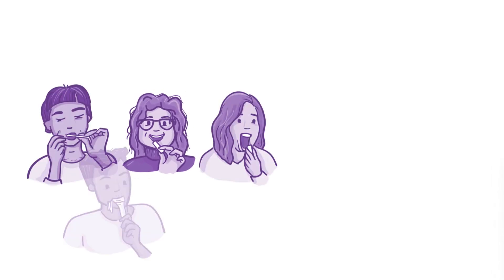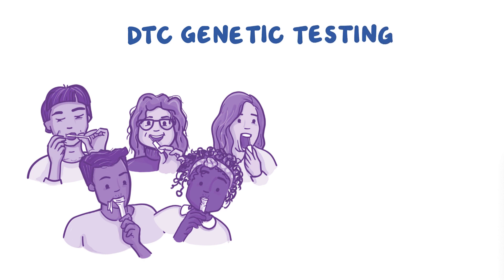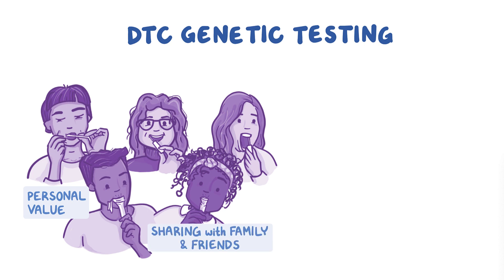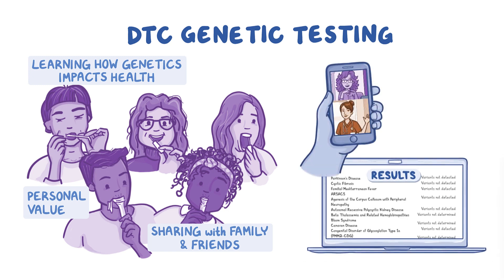Millions of people have participated in direct-to-consumer, abbreviated DTC, genetic testing in recent years seeking information that has personal value or utility to them. Sharing this information with family and friends for entertainment is often part of the experience, but so too is learning important information about how genetics may impact their health. Given the growing popularity of DTC genetics, healthcare providers are likely to encounter questions about it from patients.